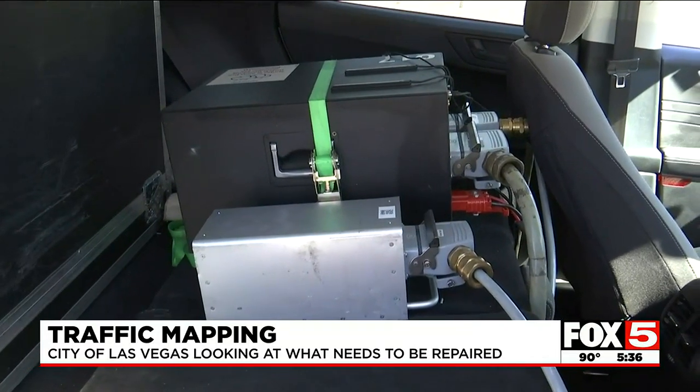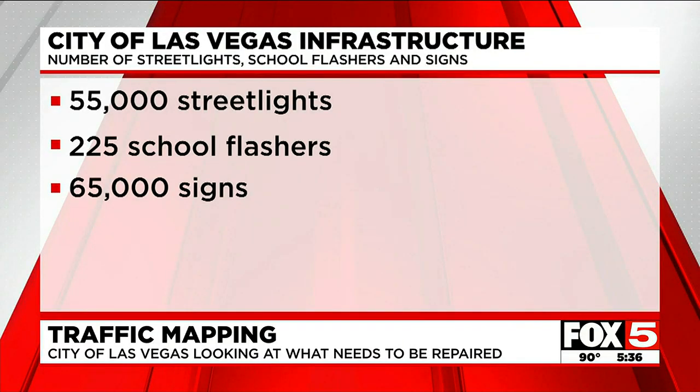We need to go get that replaced. In total, the city has 55,000 street lights, 225 school flashers, and 65,000 signs. If we look at some of our signs and I can't tell if it's a no parking sign or a speed limit sign or a school crossing sign, then it really puts our other road users in a vulnerable position.